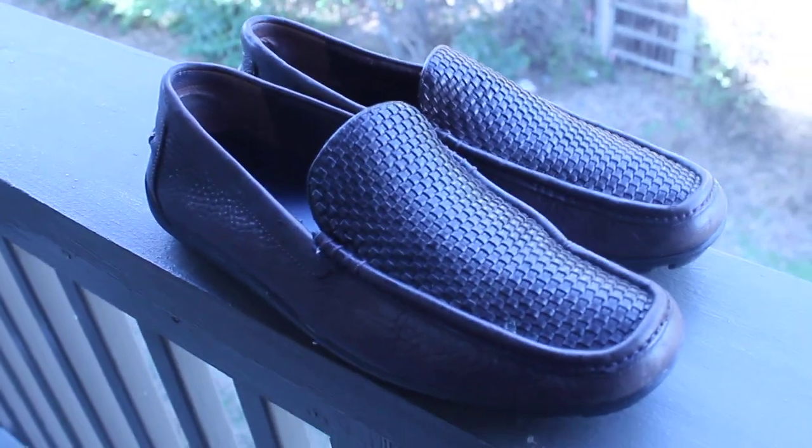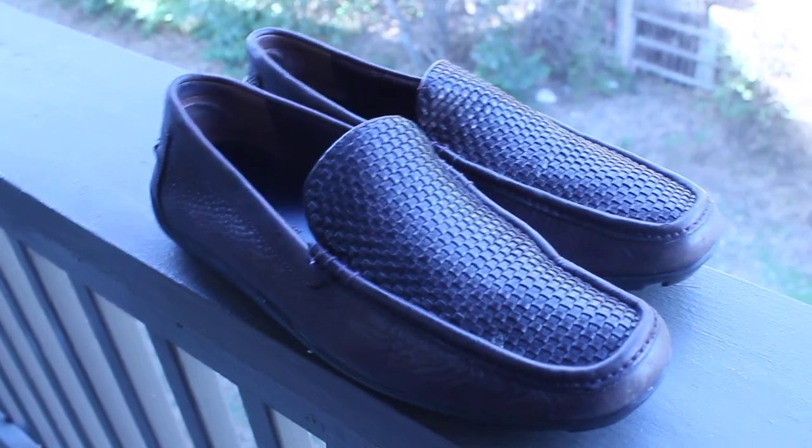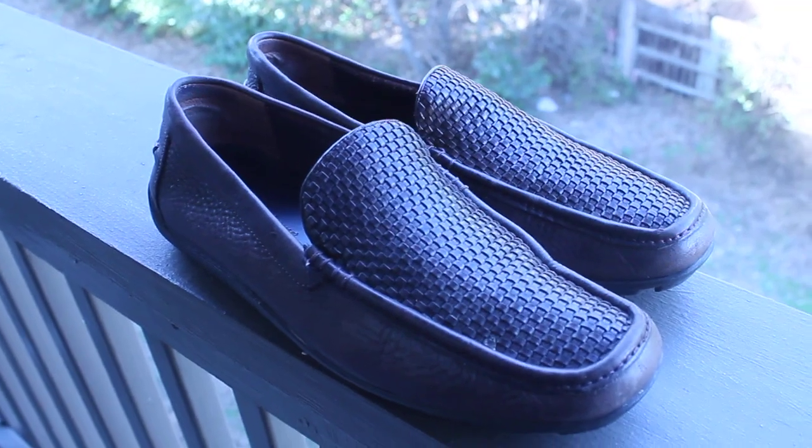Thanks for visiting Mr. Shoe Guy here on YouTube. Hey, it's Robert, Mr. Shoe Guy with another Shoes You Should Be Sourcing Part 10.